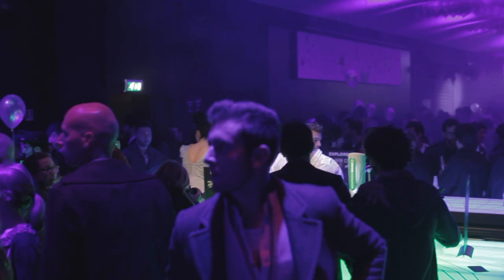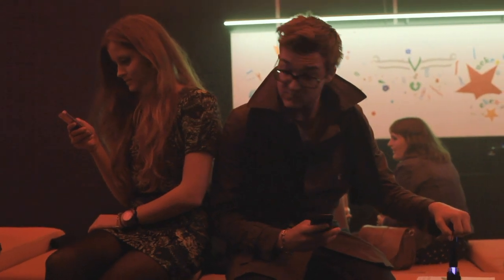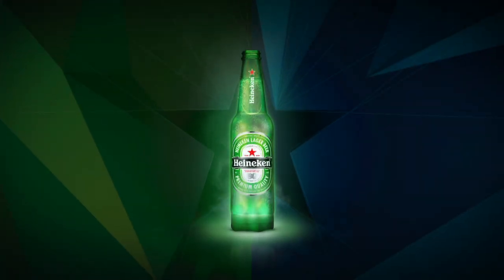Heineken searched for a way to connect people in clubs while keeping their product the center of the night out. In Heineken's Lounge of the Future during Milan Design Week, we got people to keep their phones in their pockets by surprising them with something completely new. Introducing Heineken Ignite, an interactive bottle that connects people to each other and the club.